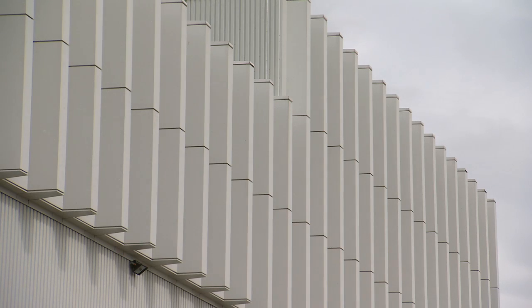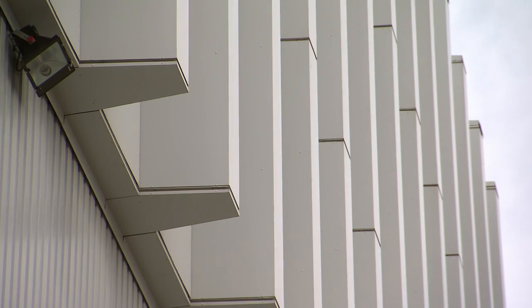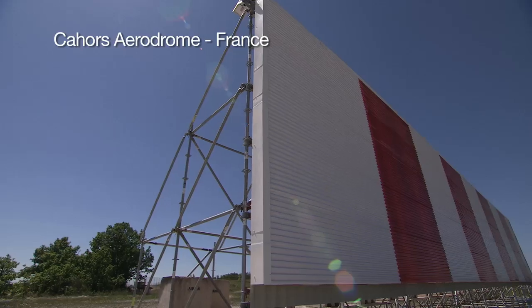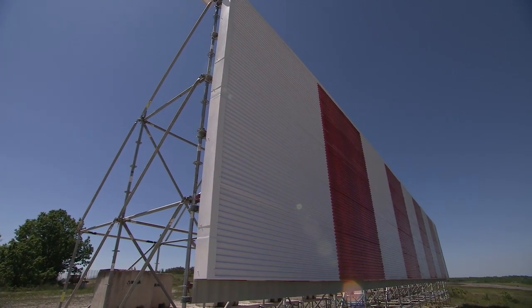The technology was very bulky and heavy, consisting of crenellations made of metal 70 centimeters in depth. Since then, we have solved these problems, and today I'll be presenting a thin, lightweight solution that allows any type of building to be constructed close to runways.